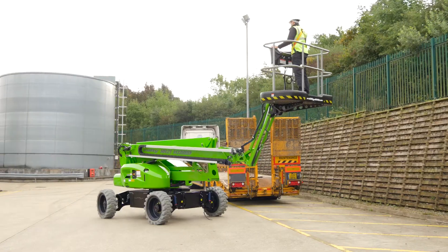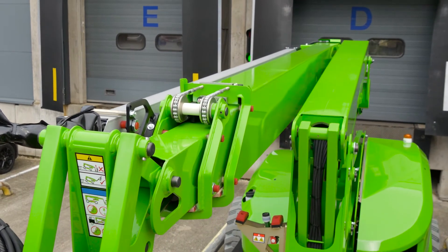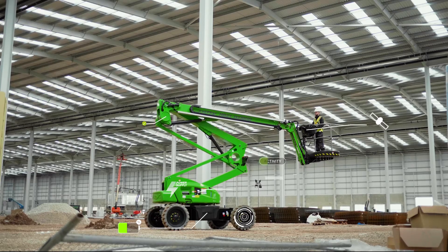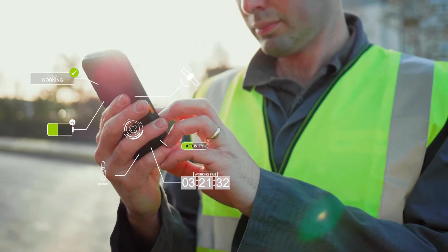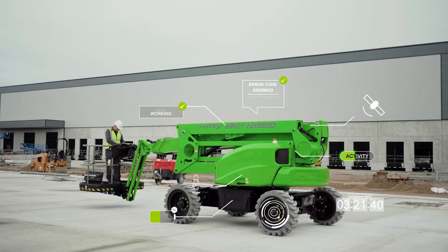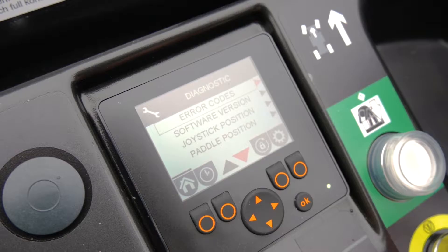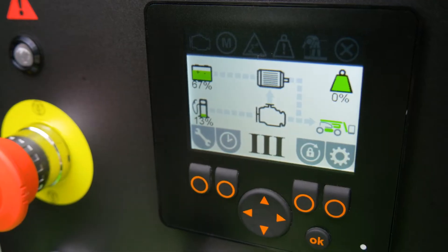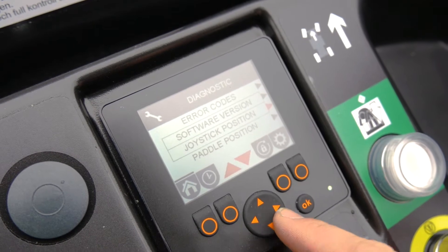Every HR21 manufactured since 1 January 2020 is now fitted with NiftyLink as standard. NiftyLink is a powerful digital analytics tool that provides valuable data insights on your machine's health, activity and location. The HR21 also features onboard diagnostic screens at both base and cage, giving owners and operators more information than ever before to help identify faults and assist with maintenance activities.